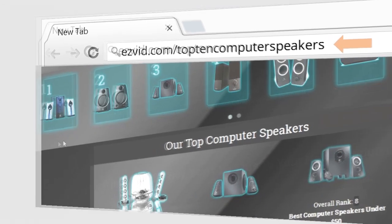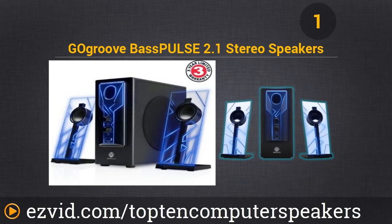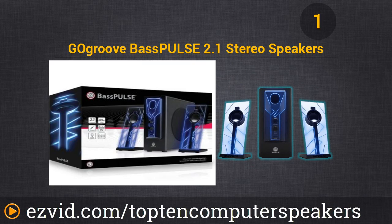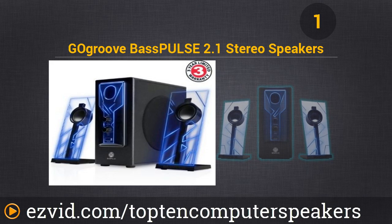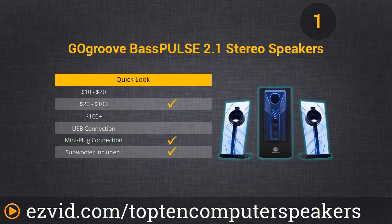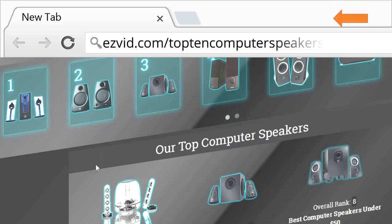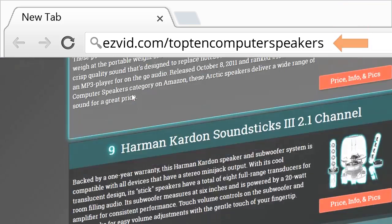Number 1 on our list is the GoGroove Bass Plus 2.1 Stereo System. Just look at them — they are so pretty it virtually makes me angry. Sound quality is beyond superb and the bass is near zero distortion, meaning you can turn it up. And the best part? When you turn it up, the lights pulse to the bass — the louder you turn it up, the more they pulse. Why do other computer speakers even exist? For such a good price, you have to wonder who buys $200 speakers when they could have one of these. The GoGroove Bass Plus 2.1 is awesome and looks super cool.